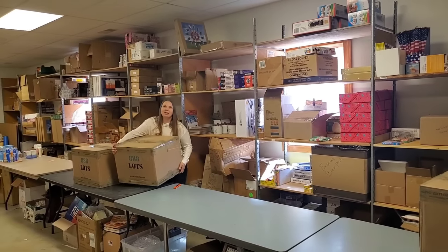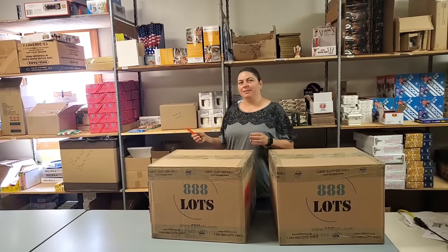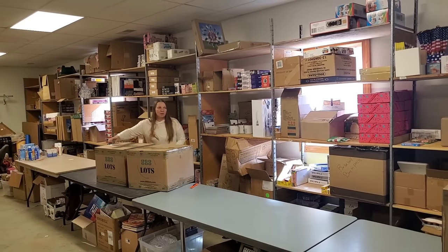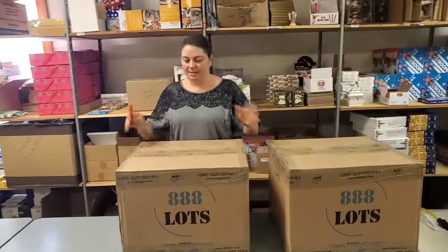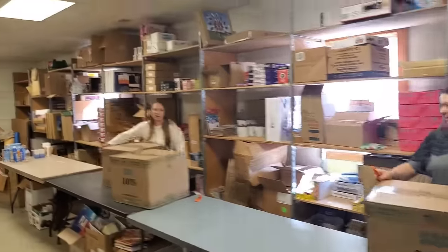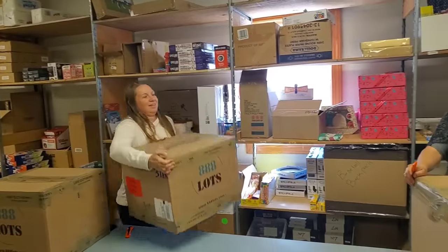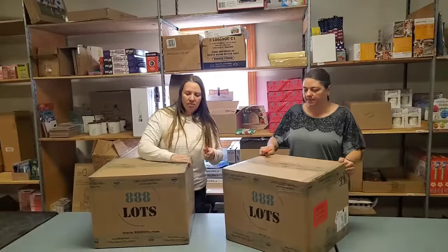Heavy could be good, heavy could be bad. Heather picks one, Amy picks the heavy box. Go ahead ladies, open your boxes and we'll take a peek inside in just a moment. They're from the home category — that can mean anything: home decor, anything you'd find in your home.